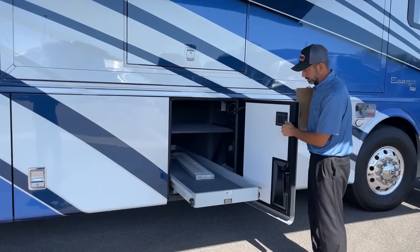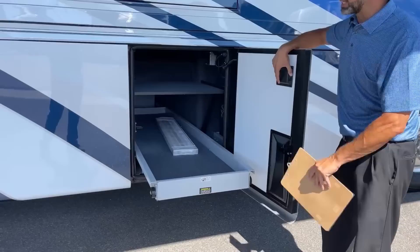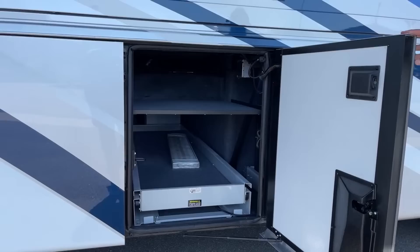The next compartment has our slide tray — first of two. This is the narrow one. It's a full-length tray so it goes out in both directions with a thousand-pound carrying capacity. Easy to get all those items — you don't have to be climbing into the coach to get stuff from the middle of the bay. You also get an additional shelf up top for smaller items.